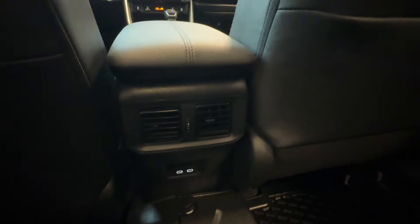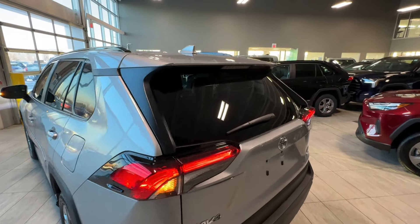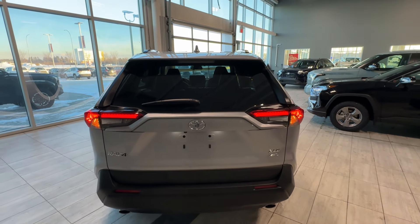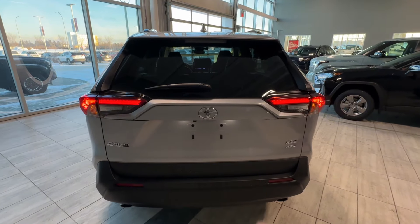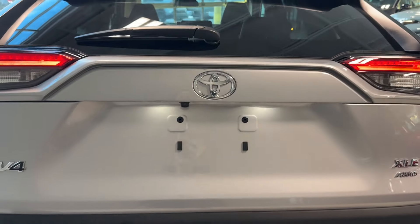At the back of the vehicle we can see a rear spoiler with high-mounted stop light, privacy rear glass with tint, tail lights, Toyota RAV4 XLE all-wheel drive badging, dual exhaust tips, two additional LED lights, a backup camera, and the power liftgate button hidden behind the emblem.